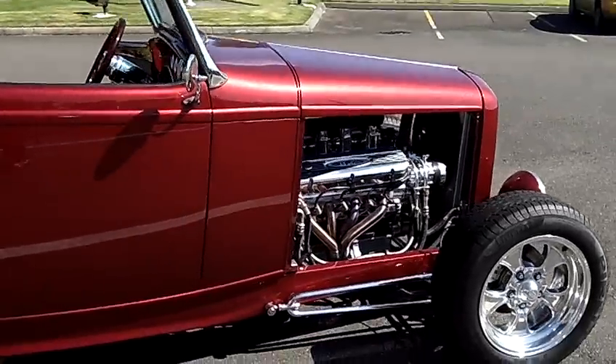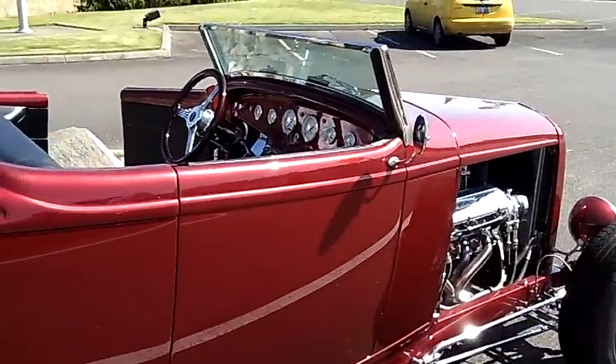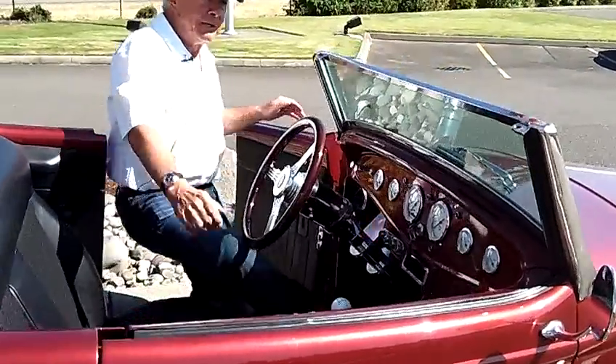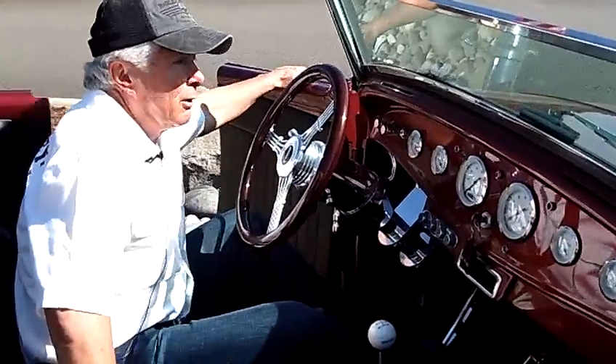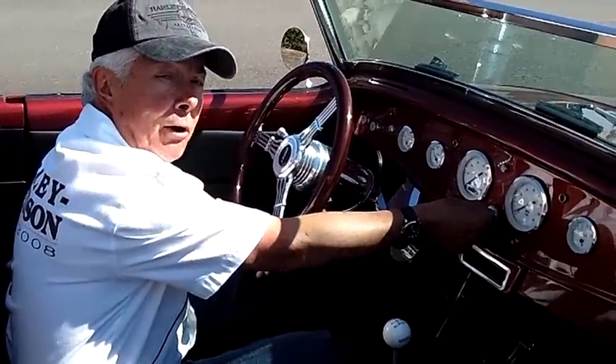If you want to give me a call, I'd be glad to set up a time where we can actually view the car. I think you'll be more than impressed if you see this car. If you're looking for a fairly high dollar hot rod, this could be the right car. So give me a call and we'll go for a ride.